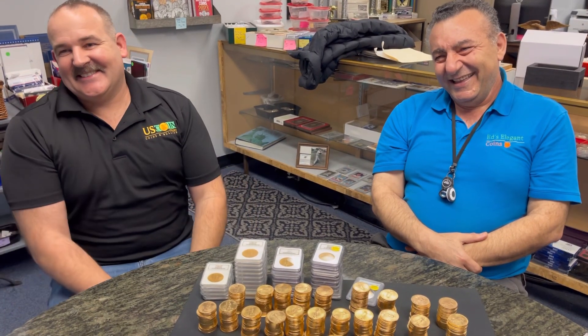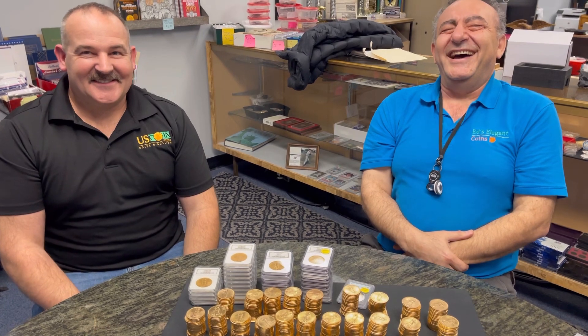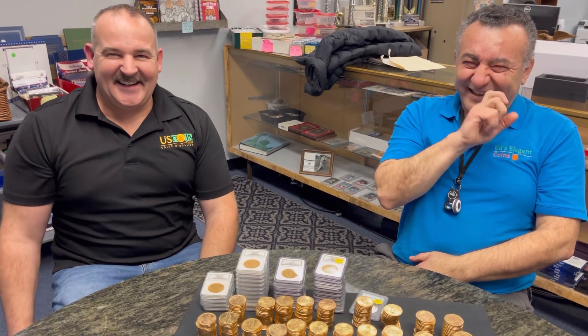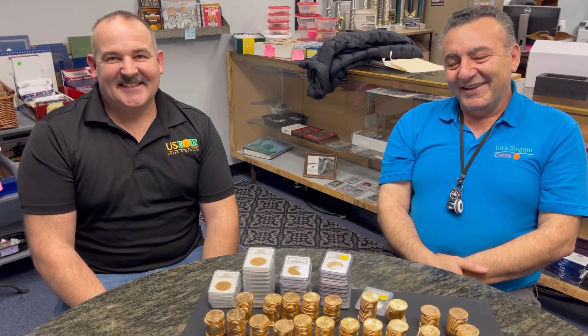The last time we got together to do one of these videos, you had a very interesting collection that you're like, why don't you put this on YouTube? And those things went into the deep five. You weren't brave enough. No, I'm not putting those on there.